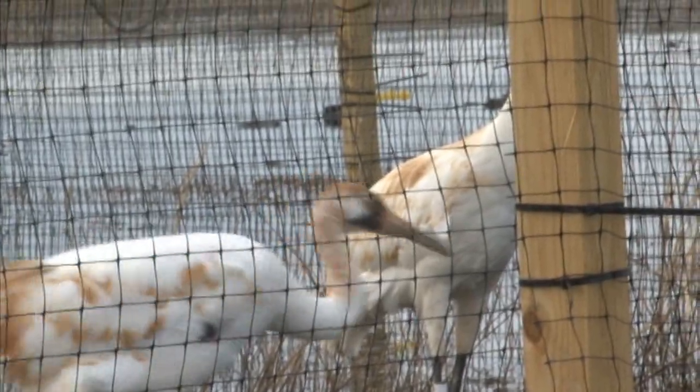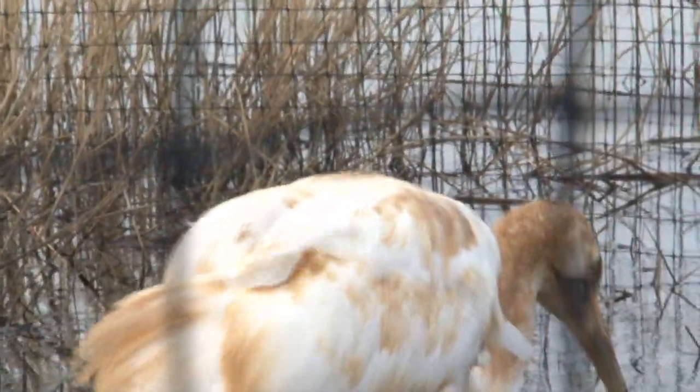The birds will be kept in the covered pen for approximately two weeks, until about the first of March. They will then be let out of the covered pen into the open 1.5-acre pen. What we want to do is encourage the birds to roost — to sleep in the open pen at night — so they'll be able to live without any predators bothering them.